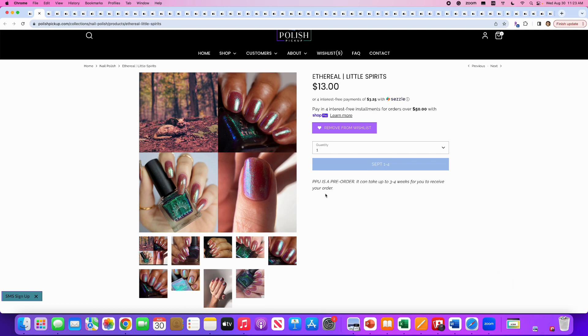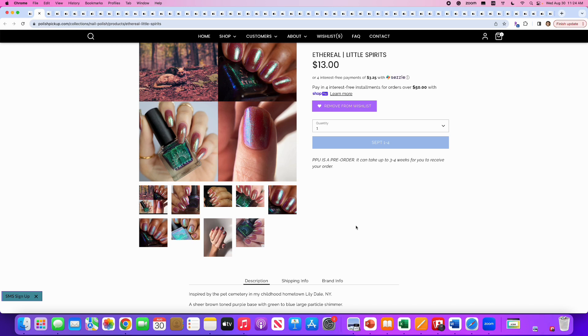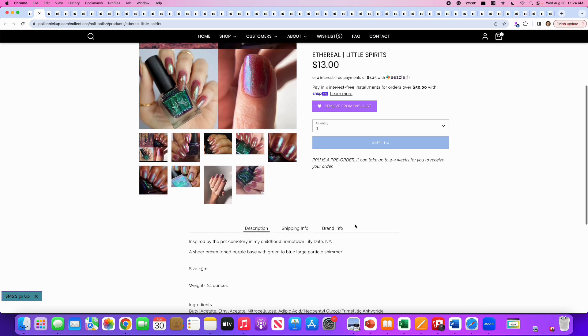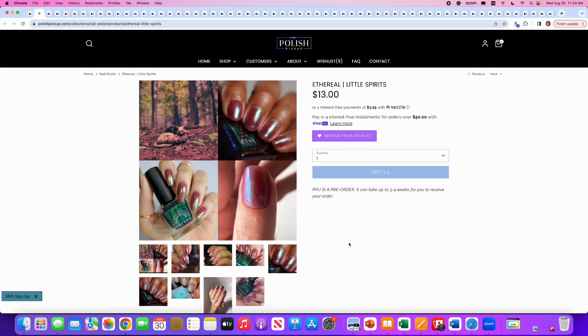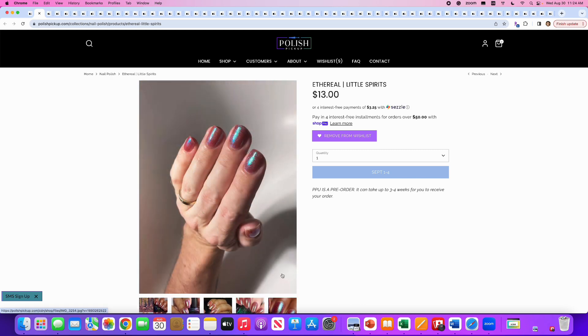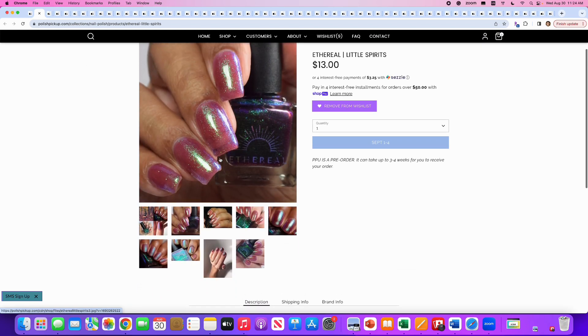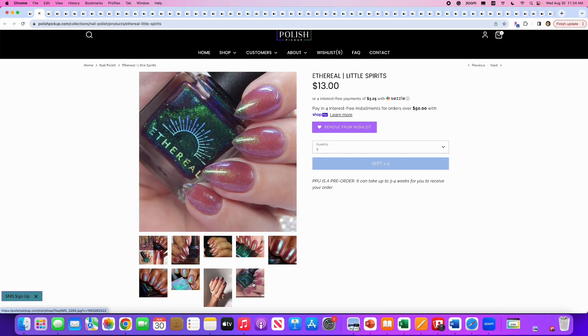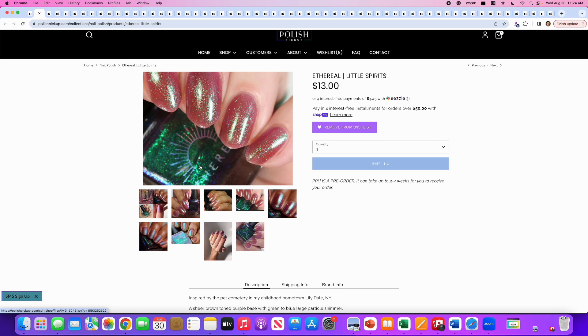Ethereal brings us Little Spirits, inspired by the pet cemetery in her childhood home of Lilydale, New York. It's a sheer brown-toned purple base with green-to-blue large-particle shimmer. No cap. I love this picture — you can really get the sparkle showing. To me it looks like a brown-red base, almost a brown plum. I love this. It's intentionally sheer, and I'd want to wear different color bases underneath, or even just sheer because I love sheer polishes. This sort of brown-red base is really doing it for me. That's on my wishlist.